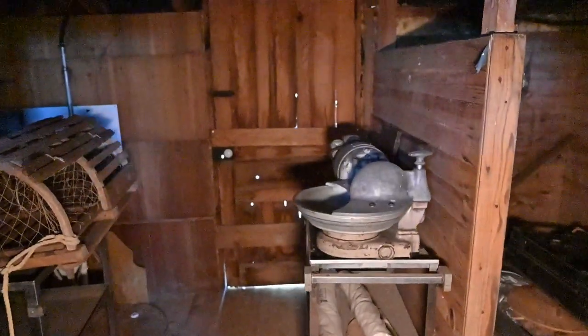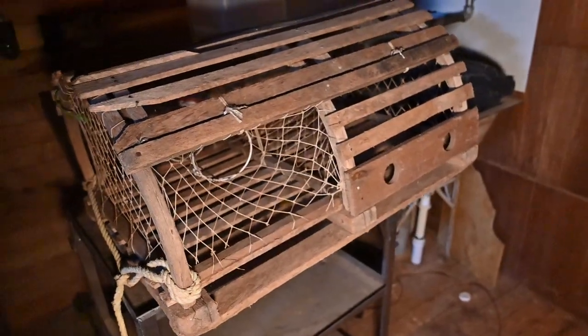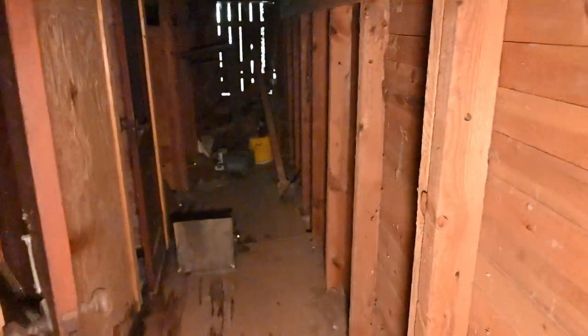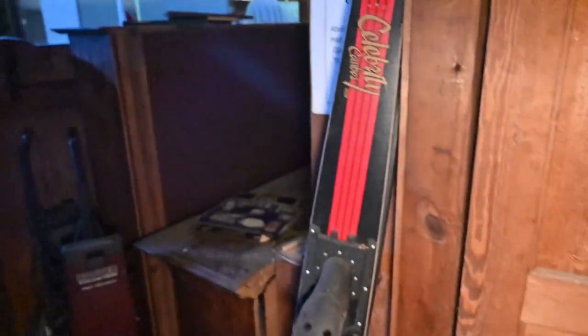Inside this small side entrance there seems to be a lobster catcher right here — not sure why. But back here seem to be the restrooms, as we can see over there. That's pretty neat. I don't think there's going to be anything much over here — just the restrooms. Let's go back in the main area and see what else we can find.